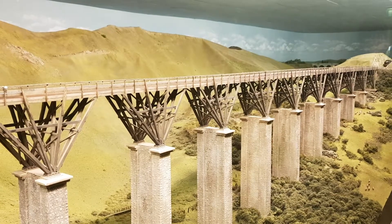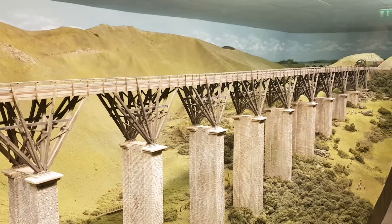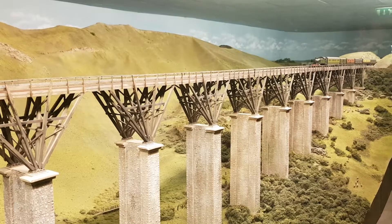Great Western Railways branch, main line along through South Devon, and you're looking at the first quarter mile of the imaginary branch to the fishing village of Porth Carrick on the North Cornwall coast.